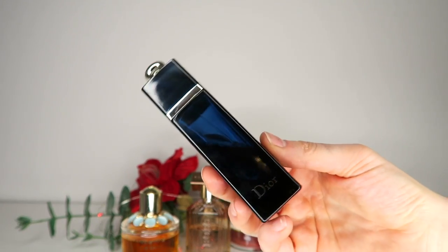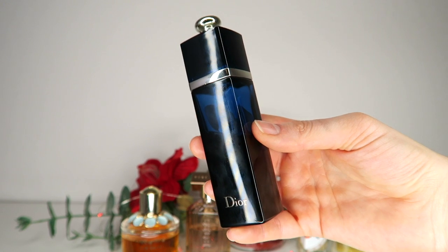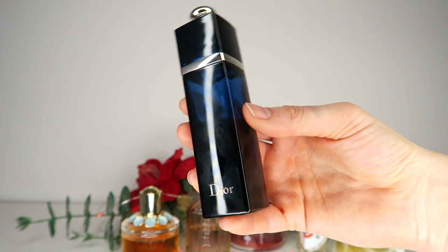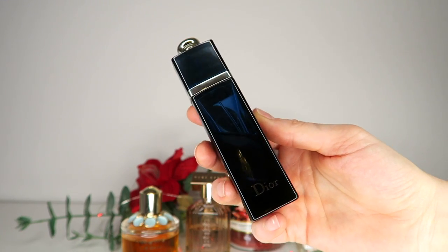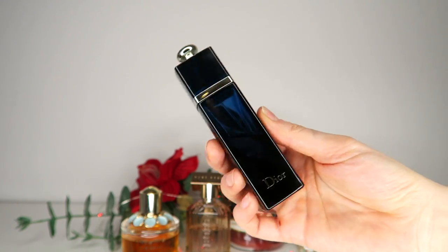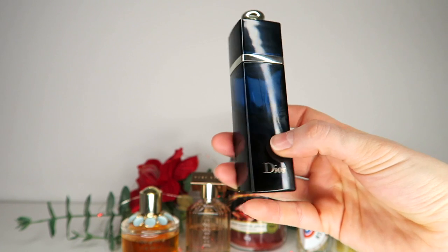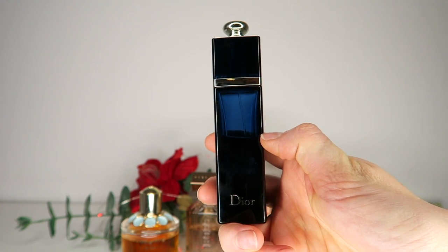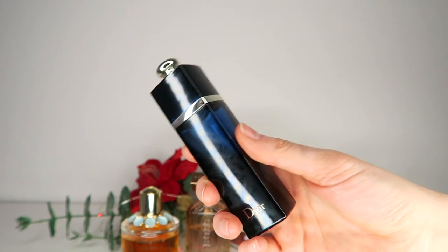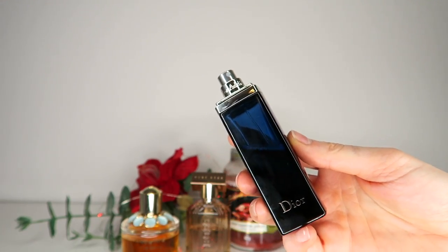Next up I want to mention Dior Addict — this is the eau de parfum, the current formulation on the market. This has been reformulated a few times, and I think the current version is not as long lasting as it used to be, but it is an absolutely beautiful vanilla, spicy, deep vanilla and orange blossom type of fragrance. I've actually done a whole video about Dior Addict because it is an amazing scent. Look at this — this is the 15 ml bottle and since I got it I've already used about half the bottle in maybe two months. I absolutely love this.